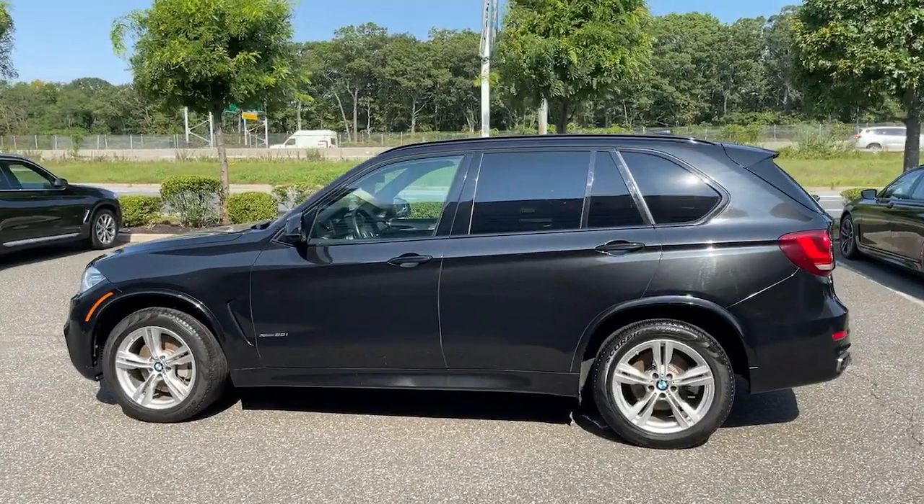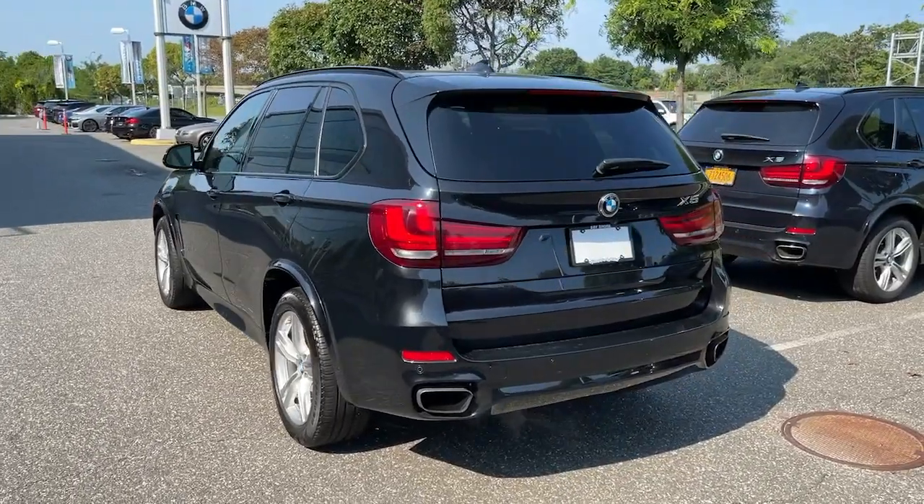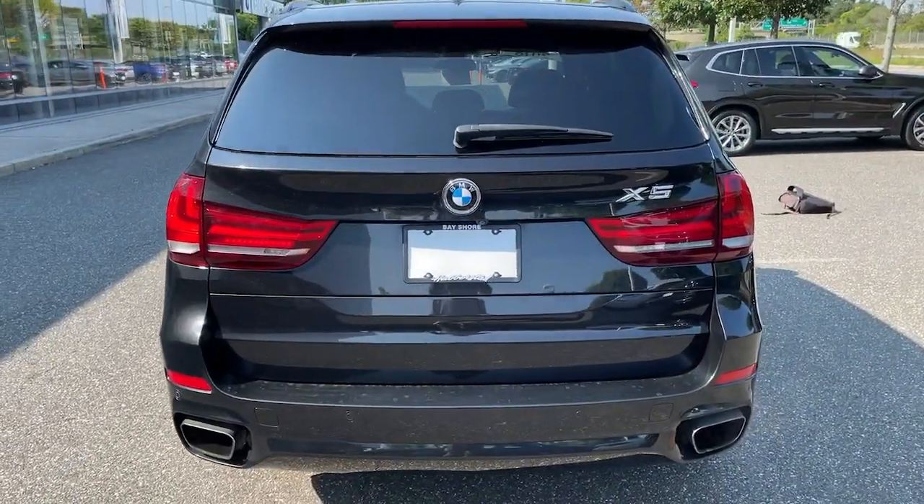Big and bold, its all-terrain versatility, advanced driver-centered technology, and sublimely luxurious interior are ready to take you wherever inspiration beckons.